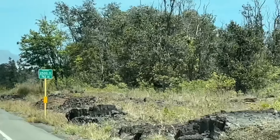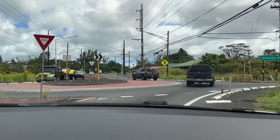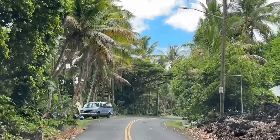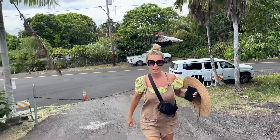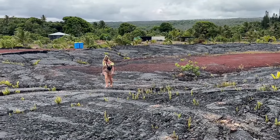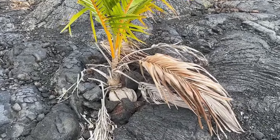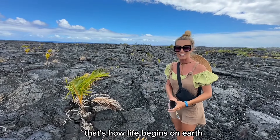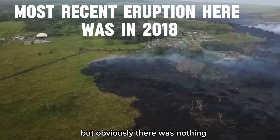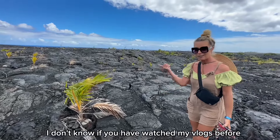That's the area where the newest Hawaiian land was created by lava. That's how life begins on Earth — lava, and then slowly some plants start to grow. I don't know exactly how old this lava is, but you can see life beginning right here.